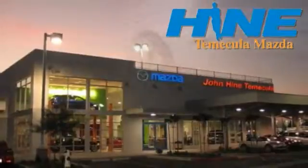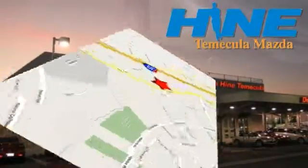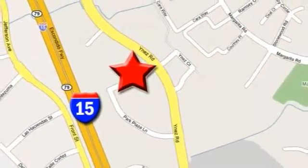Service, selection, and value. That's John Hein Temecula Mazda. We're conveniently located at the corner of Inez and DLR in the Temecula Valley Auto Mall. I got mine at Hein — get yours today.